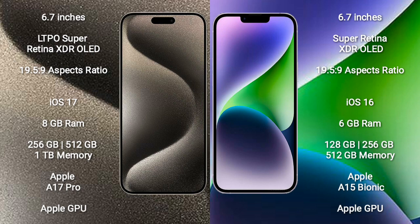iPhone 15 Pro Max comes with 8GB RAM and 256GB, 512GB, or 1TB internal storage, powered by the Apple A17 Pro processor and Apple GPU.